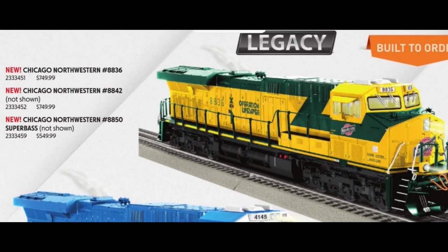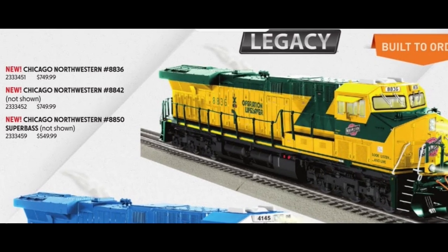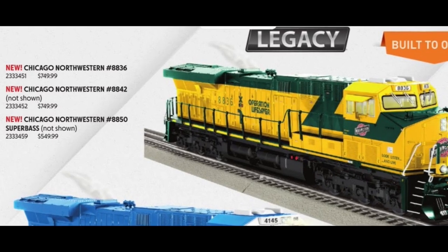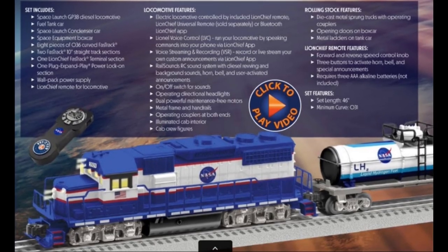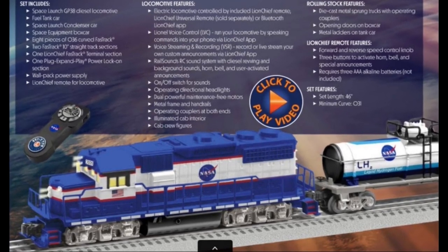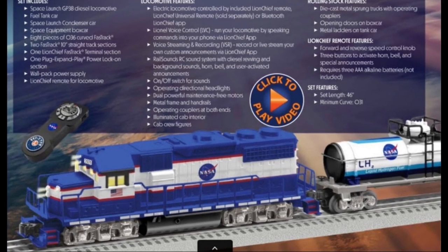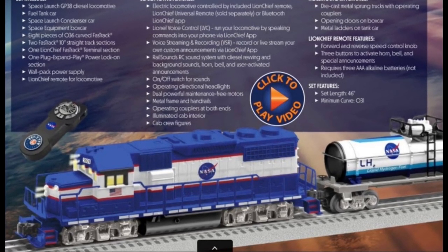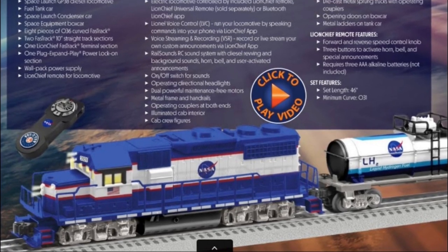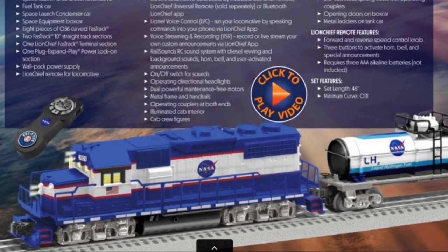As I often stress on this channel, you can have fun with 3-rail trains without breaking the bank, especially if you can get by without all the bells and whistles — pun intended — of modern model trains. So whether you are brand new to the hobby or are just looking to expand your current Toy Train empire, I present to you my list of the best budget diesel locomotives for the beginning hobbyist.